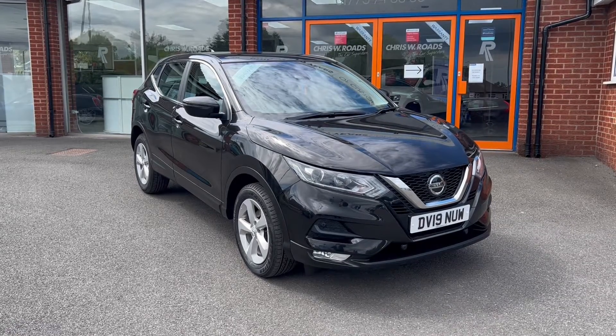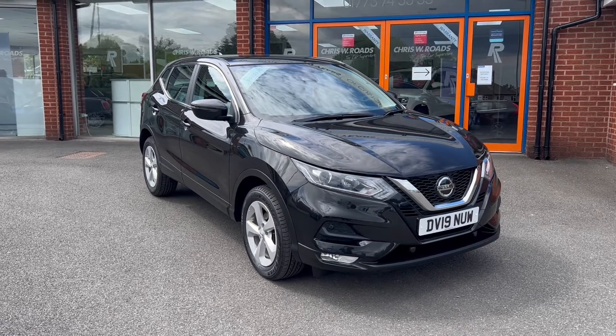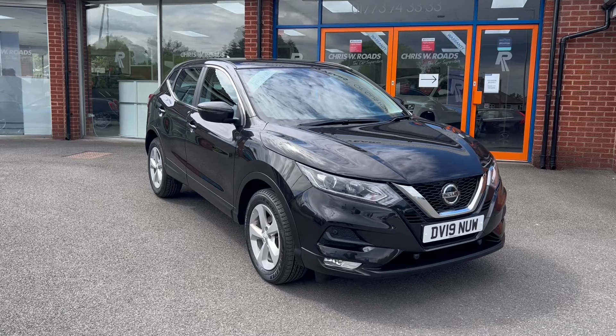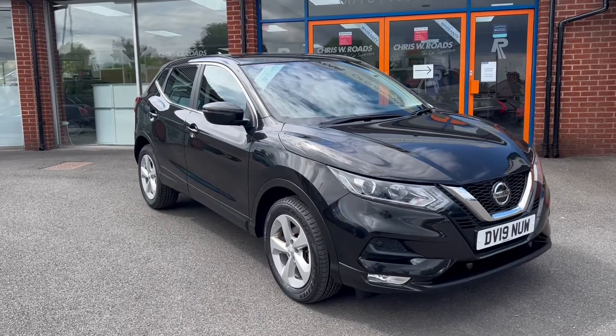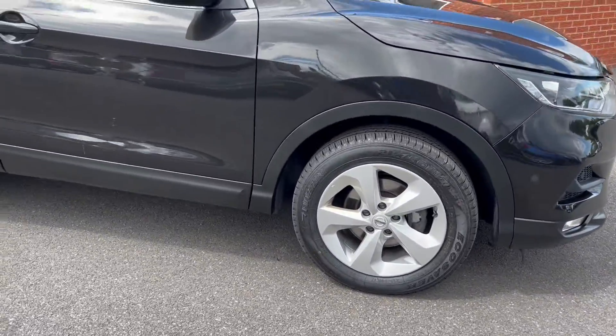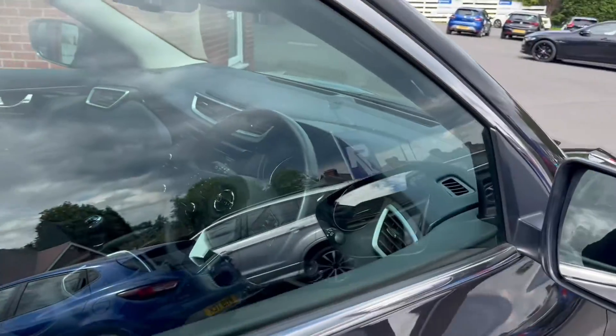Hello, this is Callum from Chris W Roads Car Superstore. Today is going to be a quick video looking at the exterior and interior of this Nissan Qashqai that we have in stock. This particular model comes in pearl black colored paintwork, alongside 17 inch alloy wheels, and comes in an insurance group 15 out of 50, making it cheap and easy to insure.